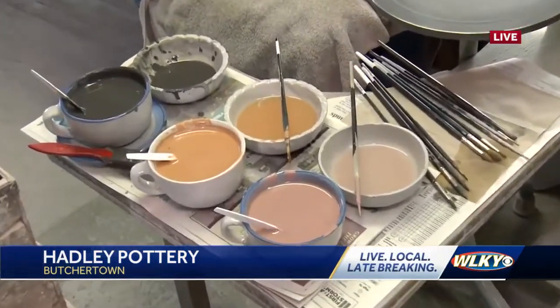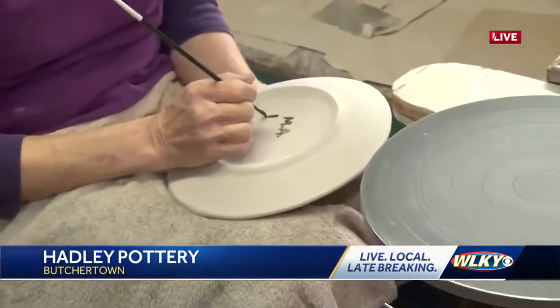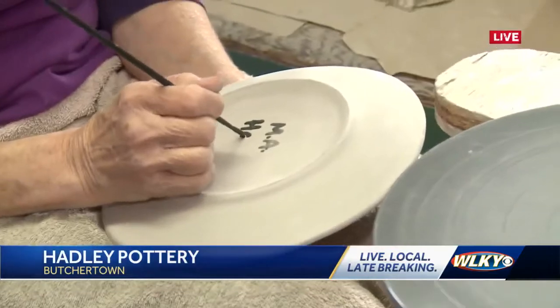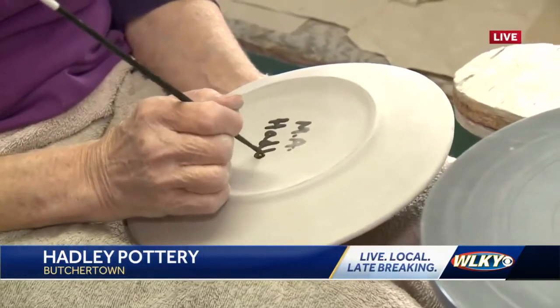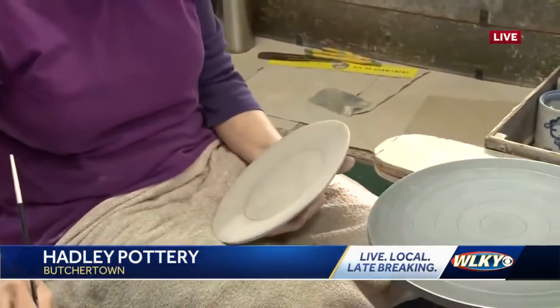So what color are you using right now? This is blue. So after you fire it, I guess it turns into that pretty blue color. That's right. And every single piece has this signature on it. Now what's next, Fran? Now I'm going to start painting the cow.